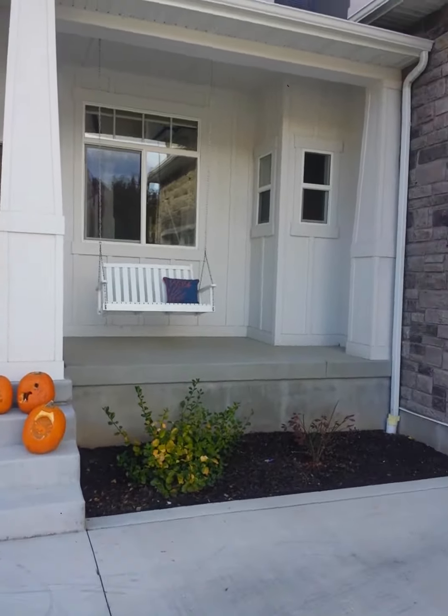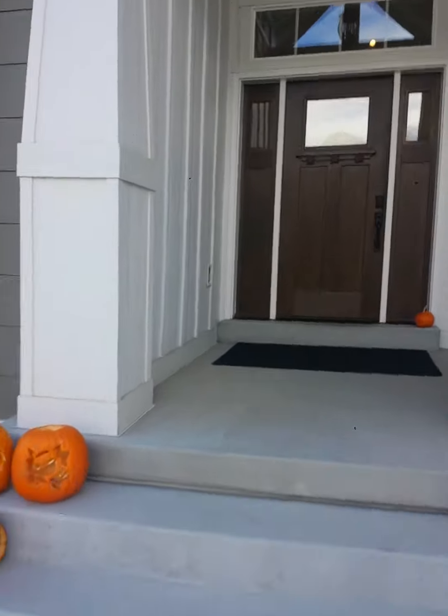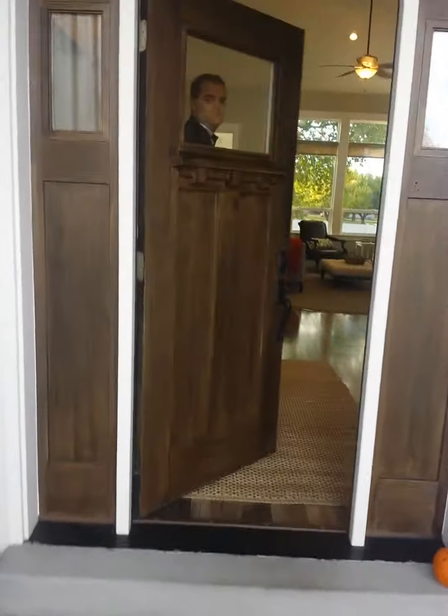You can open it as I walk up. Here's the front porch, which is super cute, and then you walk in, and Brett's going to open the door. Thank you, Brett.